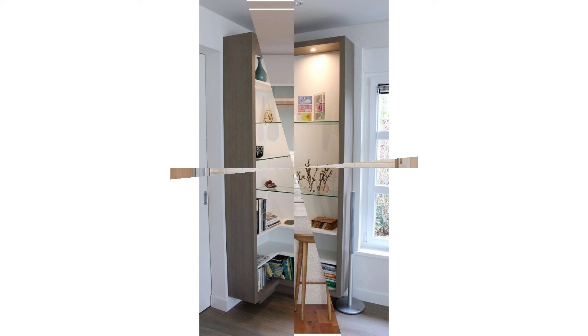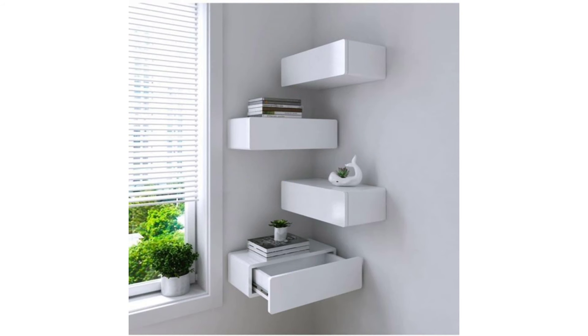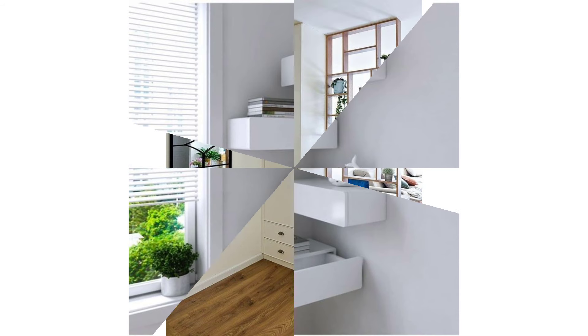Since it doesn't take up any literal floor space, a swinging seat gives the appearance of a much more open room. For proof, look at the daybed Tiffany Brooks hung in this room at the Kips Bay Palm Beach Showhouse.